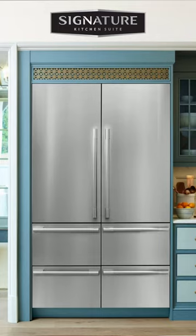Going with a counter-depth option means that your fridge can be level with the depth of your perimeter cabinets. In addition, opt for a panel-ready fridge — this allows you to achieve a seamless look. Take it one step further with a 48-inch built-in French door refrigerator from Signature Kitchen Suite, which features their Signature Fit integrated design.